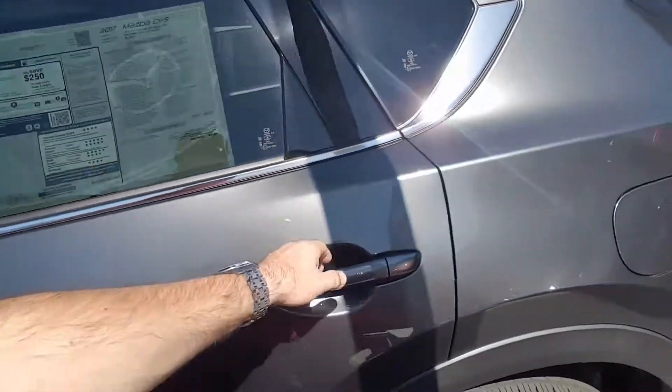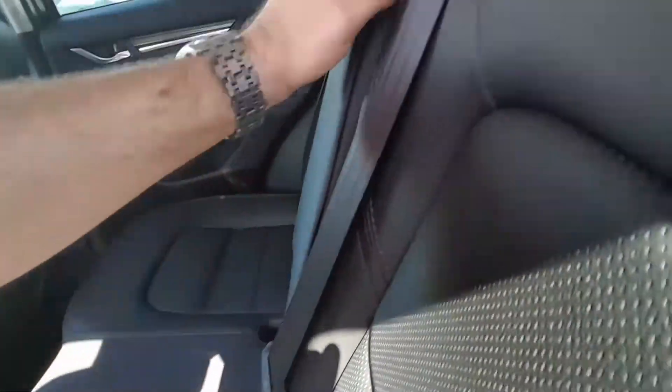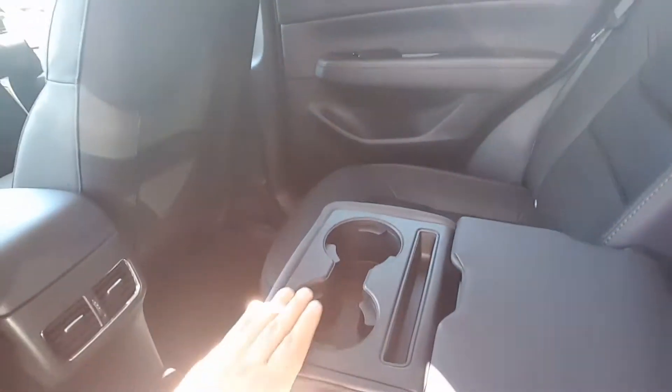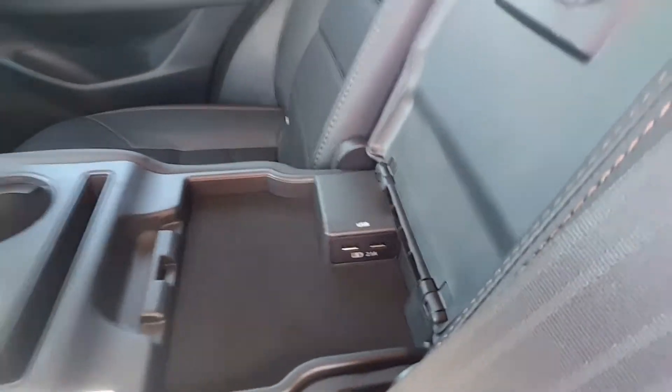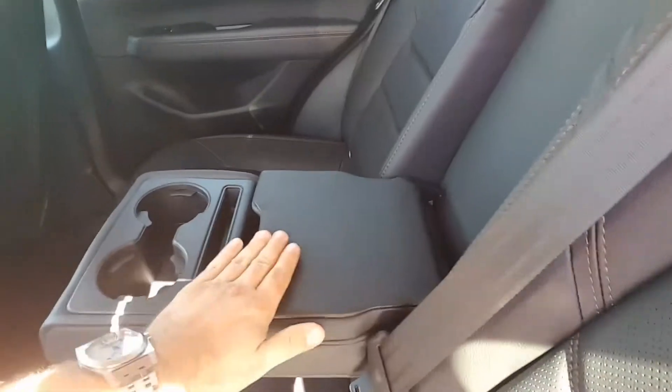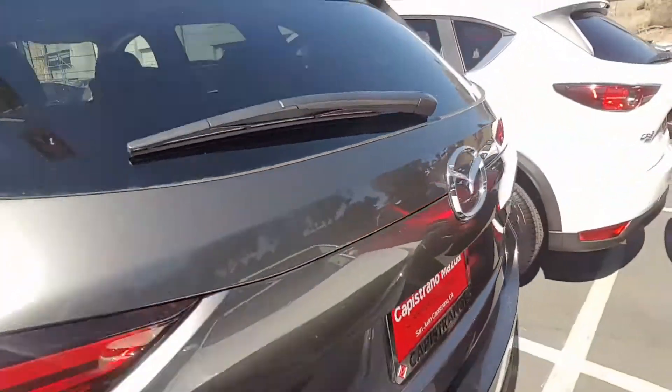I also want to show you this nice feature: there's an armrest on the back seats, and you have USB chargers for your phone — a very nice feature. And I also want to show you the trunk space.